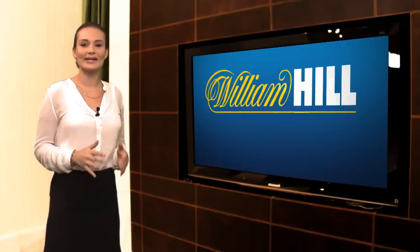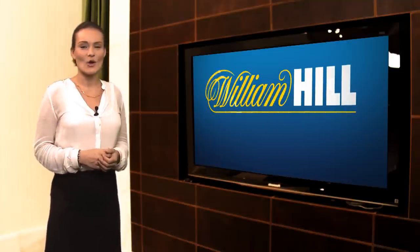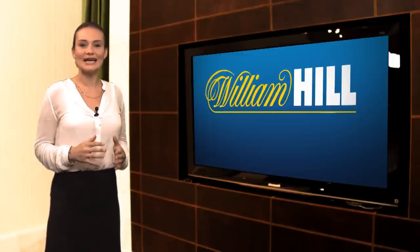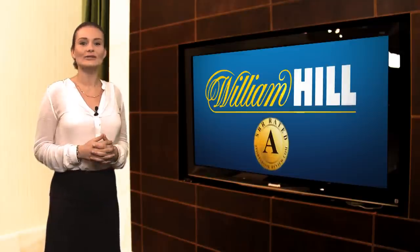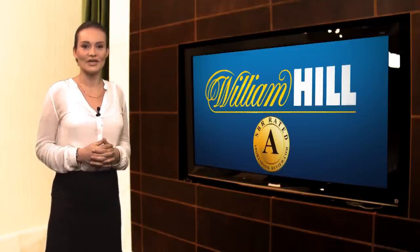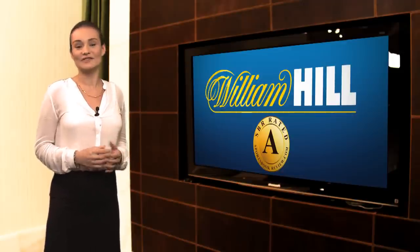As you can probably sense, William Hill is a very big site with a lot to familiarise yourself with. We've just given you a general outline of the basics here today, but to find out more about William Hill, read our detailed reviews and ratings at SportsbookReview.com. You'll also find William Hill on the recommended list at SBR. For SportsbookReview.com, I'm Natalie Rydstrom.